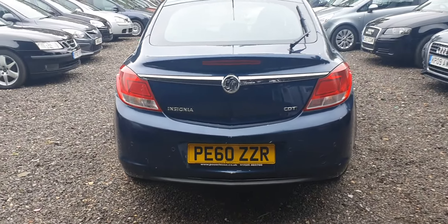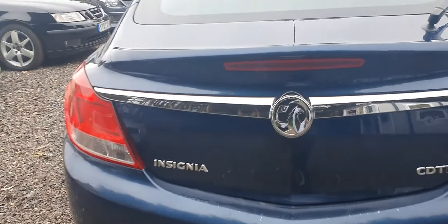The car has a rear parking sensor as well. You can see the parking sensor display there. Good size of a boot — proper family car. There's a parcel shelf included.